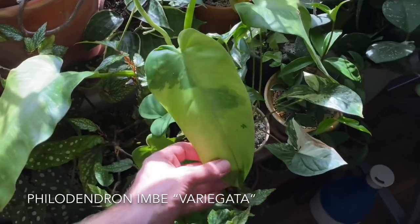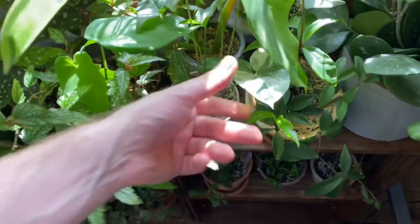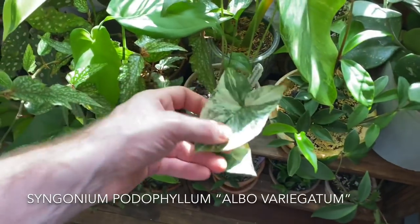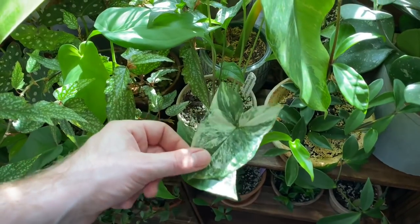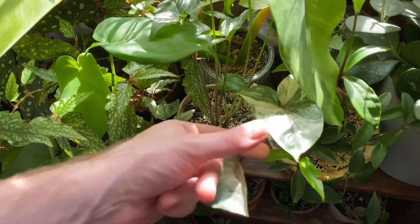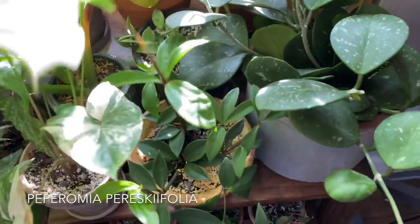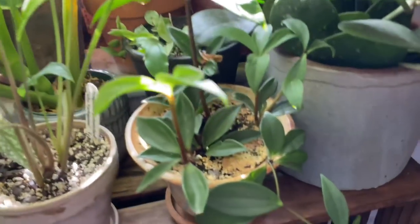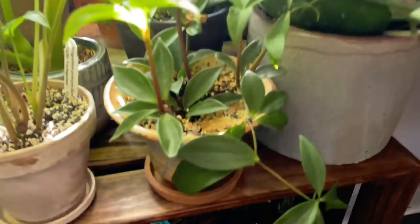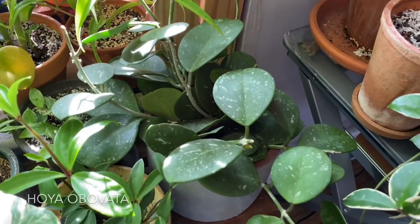Philodendron imbe variegata — I think this might also be called the Cozy Boano. Syngonium protophyllum albo variegatum. Then Peperomia pareschiaefolia right here — this is a rather nice one. I actually have this growing in a sconce, which is fun. Hoya obovata — starting to put up some new growth. I'm a really big fan of this Hoya, it's really beautiful. And then a Hoya lacunosa — I think this is Snowcaps.